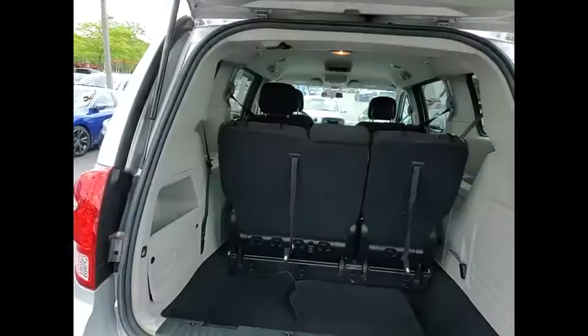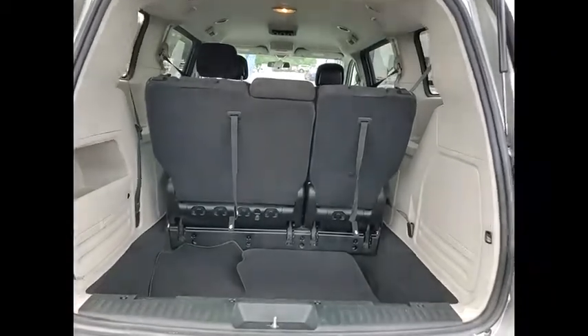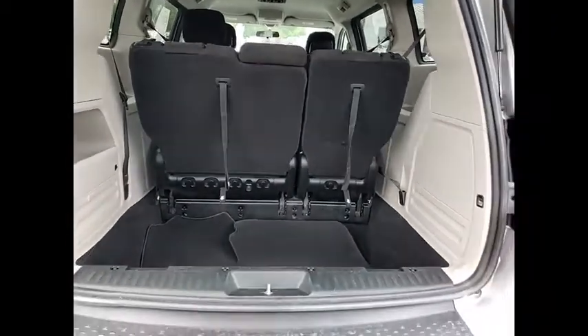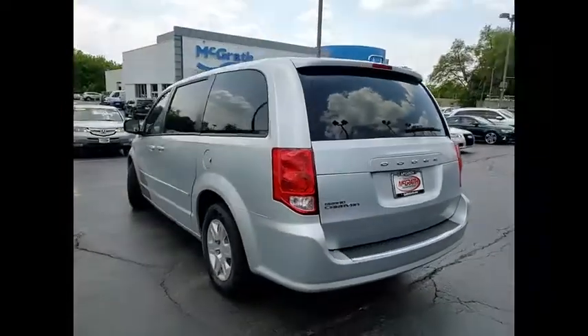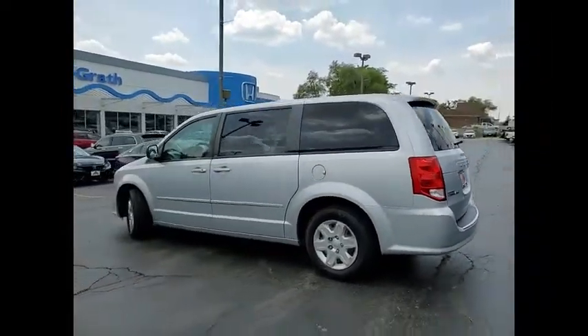heated mirrors, traction control, stability control, engine immobilizer, front all-season tires, rear all-season tires, wheel covers, privacy glass, four-wheel disc brakes.